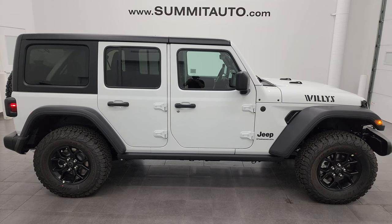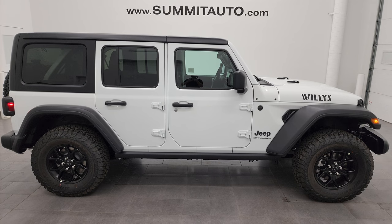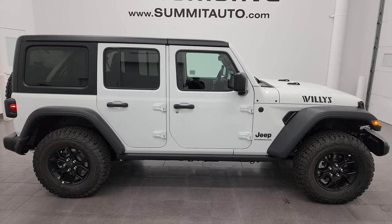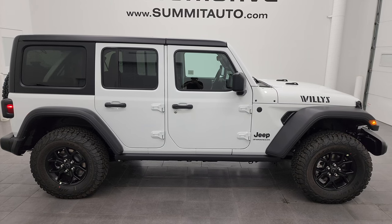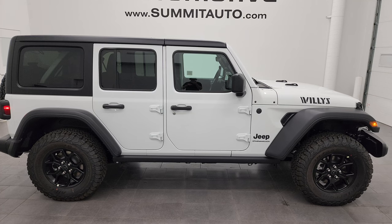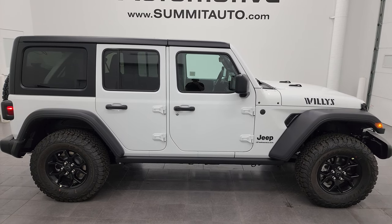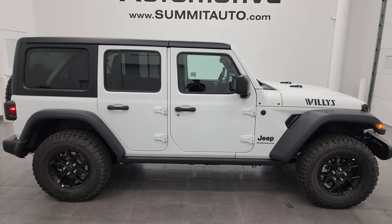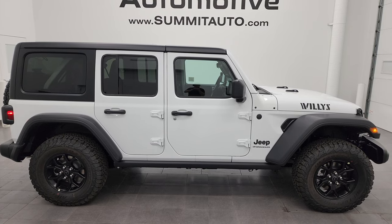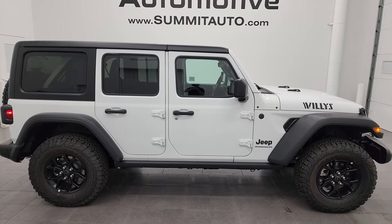Any second you'll see a link to subscribe to my YouTube channel in the upper left, a link to more Wrangler videos in the upper right, a link to this vehicle on our website in the lower left, and a link to one of our latest YouTube videos in the lower right. Click those and check us out. We're super excited to help you with this brand new 2024 Jeep Wrangler four-door Willis package in bright white clear coat. Thanks again for checking out the video — remember to like, subscribe, and share. I really appreciate it.